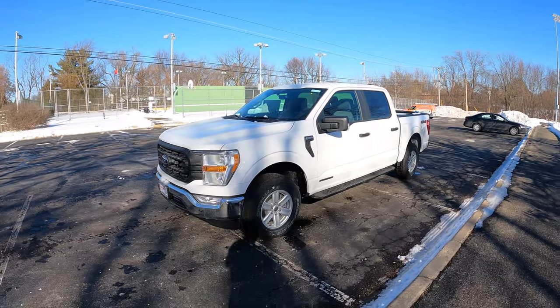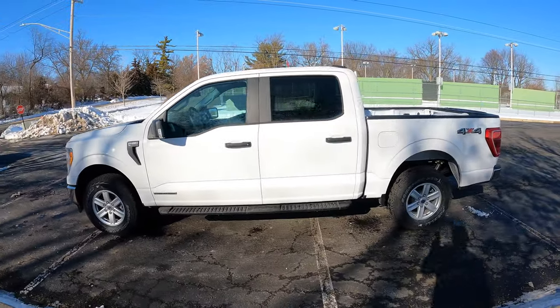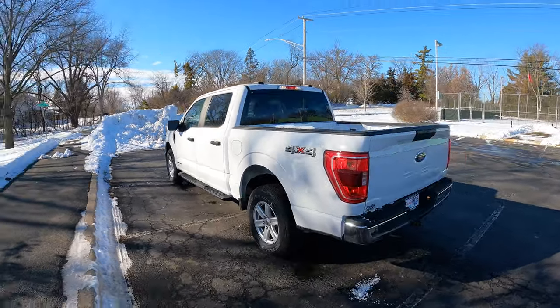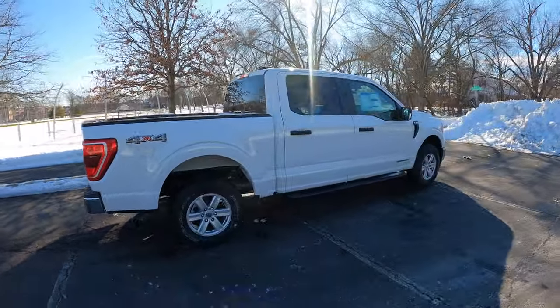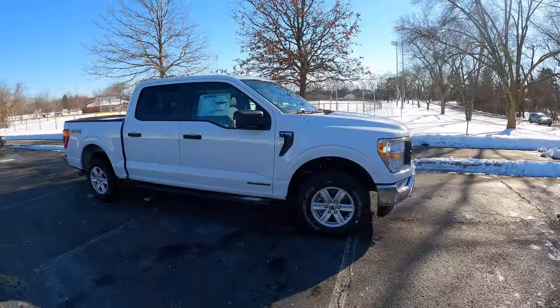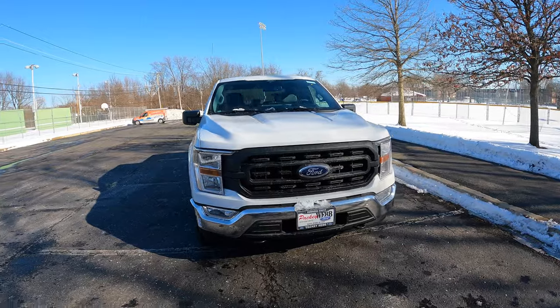Now we've got to talk about the looks. I like the look of the F-150 — I know this is a new fresh redesign, but it also doesn't look that different from the outgoing 2020 F-150. And of course this is the XL in white, so it's not that crazy. It's not a stunning color, it is what it is. However, I like the sizing of it — I think it's proportioned well, and that's really all I have to say about it.